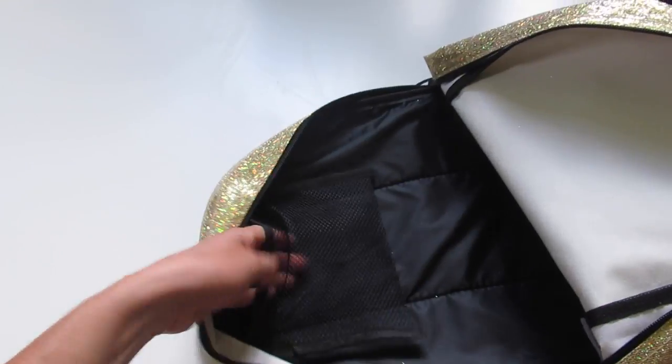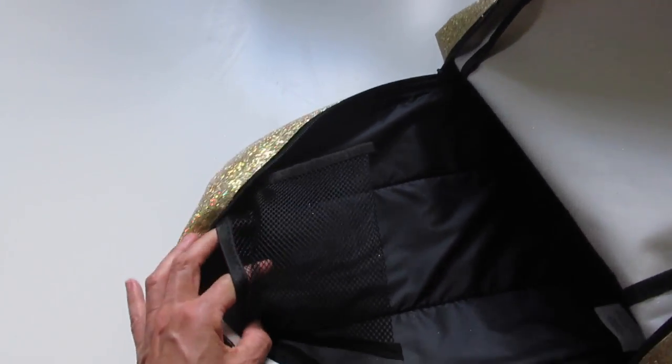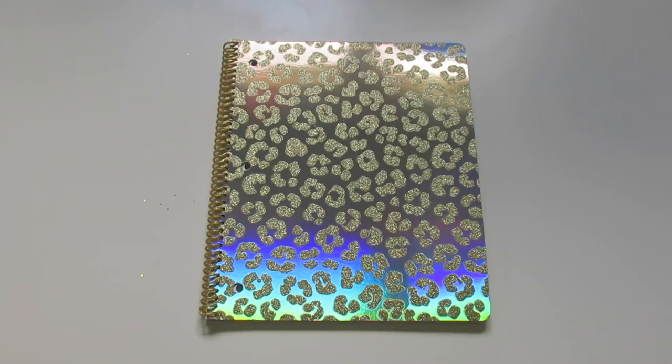And this is what it looks like inside. There's just one big compartment, and here is a mesh pouch to put some smaller items. There is also a shiny and sparkly spiral notebook to go along with the backpack.